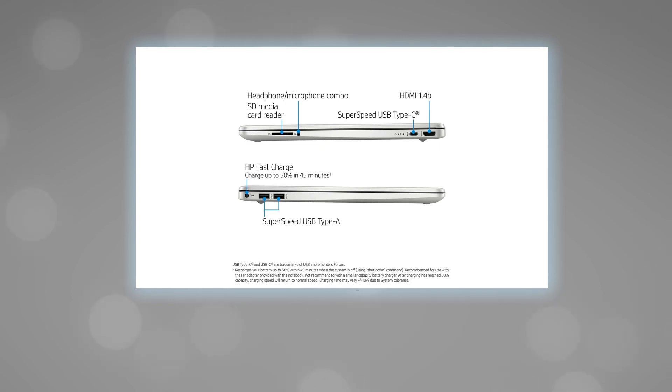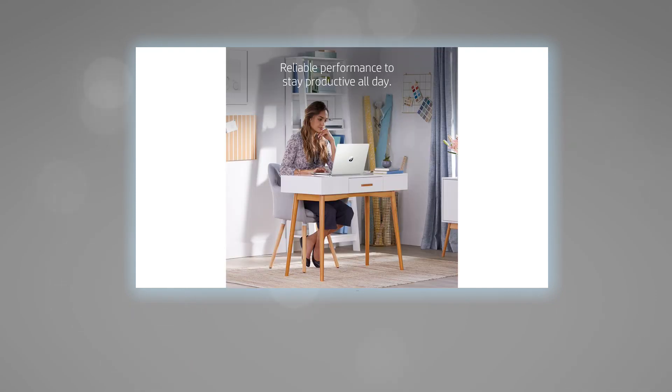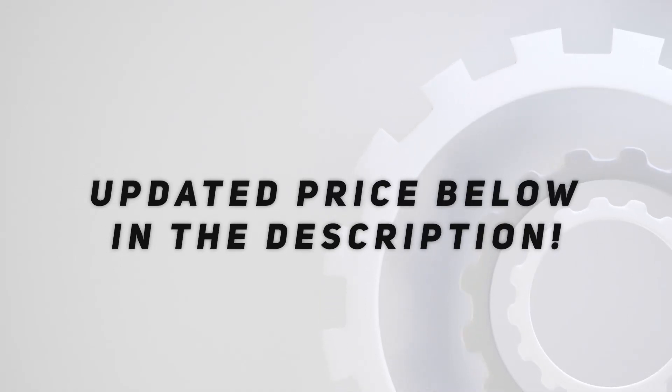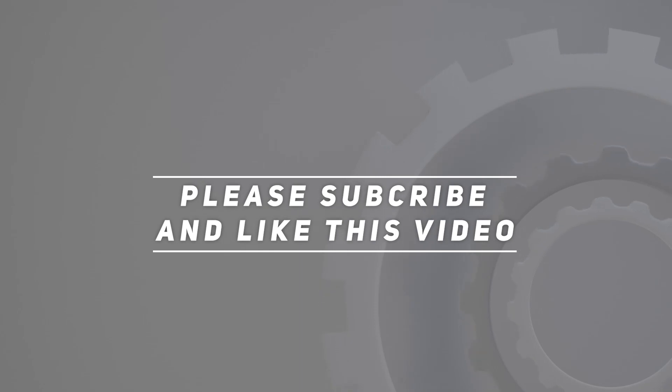Dimensions: 9.53 by 14.11 by 0.71 inches, 3.75 pounds, silver. Free Rocky Digital 32 gigabytes USB 3.0 flash drive included. Check out the video description for updated price. Thank you for watching this video — please subscribe and hit the like button.